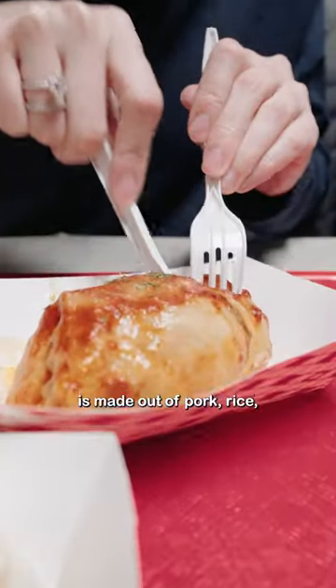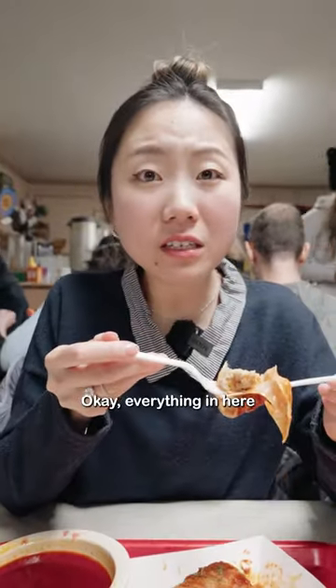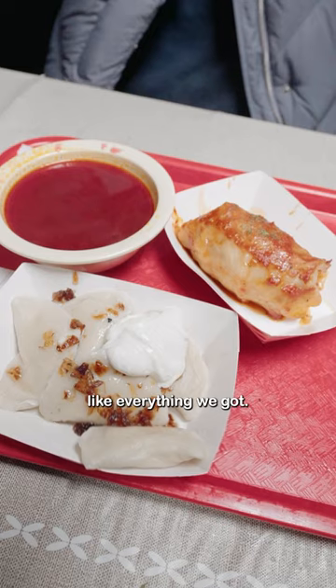This stuffed cabbage is made out of pork, rice, onions, and carrots. Everything in here is so good — I actually really like everything we got.